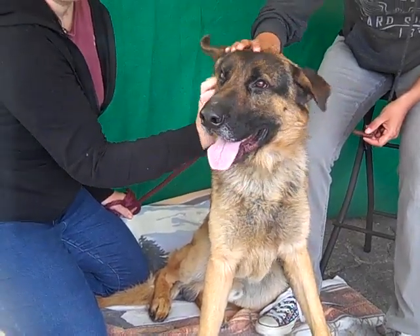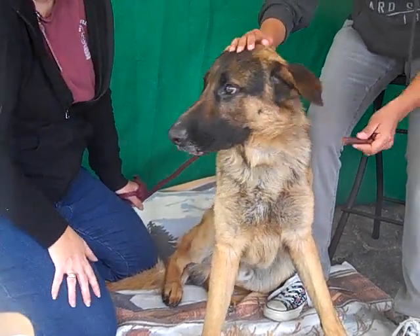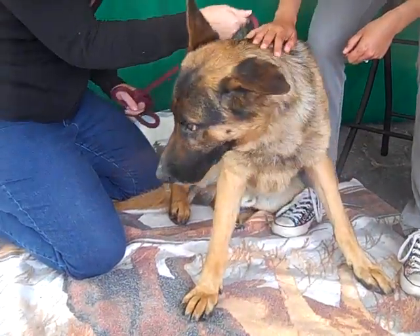Hello, handsome. This is Dodger. Dodger's ID number here at the Baldwin Park Shelter is A482-7984. He is a male, black and brown German Shepherd mix. He's only about three years old — he's a youngster.